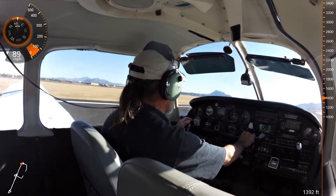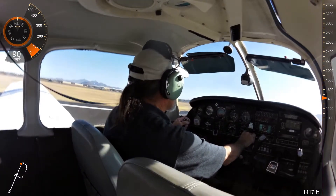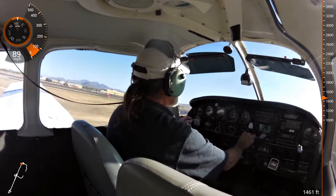Long Easy 434 Juliet, runway 4 right, cleared for takeoff. Long Easy 434 Juliet, cleared for takeoff 4 right, and I'll do this intersection right here.